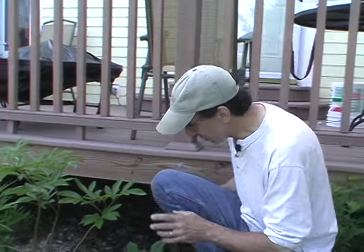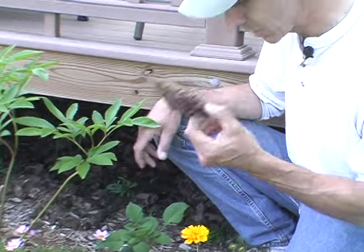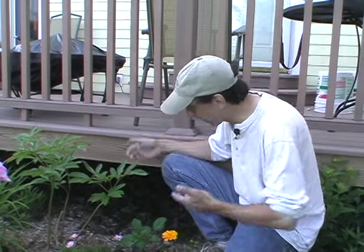You can use chemicals and stuff, but you don't have to do any of that because this is a real simple solution. We take pine cones and we put them around the plant, and the slugs don't like to climb over the pine cones. Hey, if I was a slug, I wouldn't want to climb over pine cones.